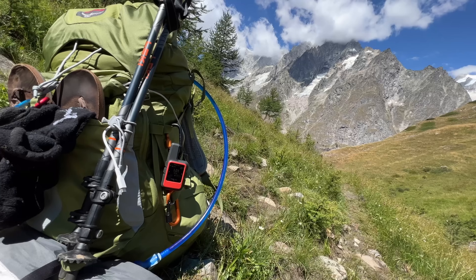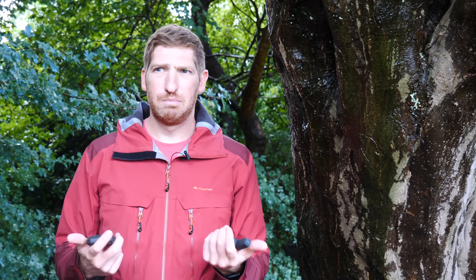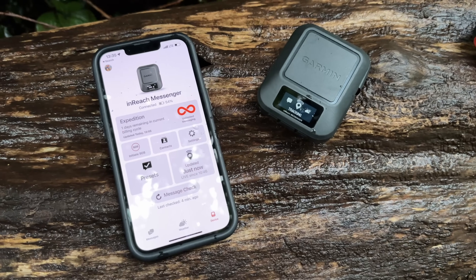The inReach Mini 2 can actually load a course and you can use that to navigate your way through the woods — it's not the best solution but it works fine, as I did this summer. The Messenger doesn't have that navigation capability, but what the Messenger brings is a brand new app called, somewhat confusingly, Messenger.